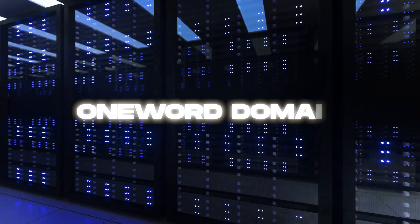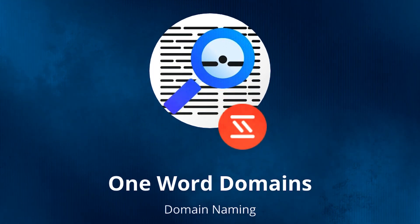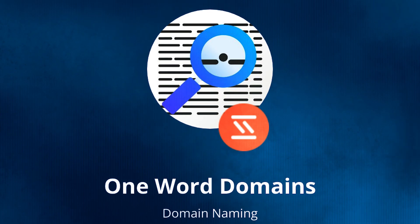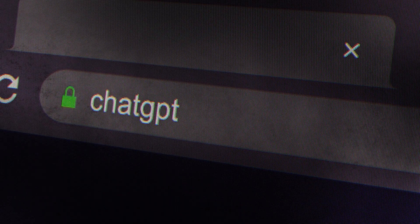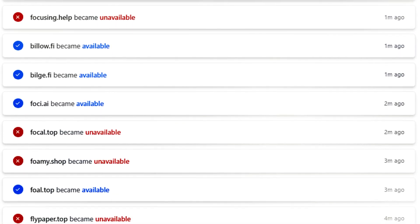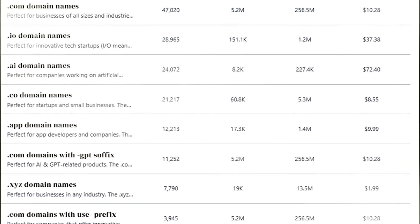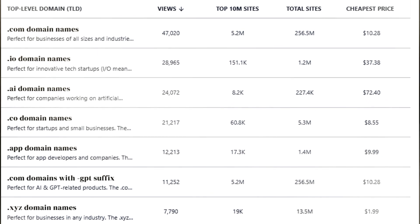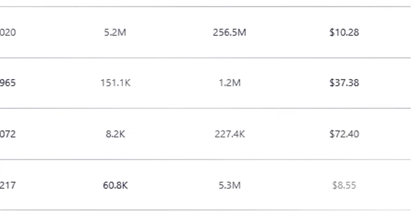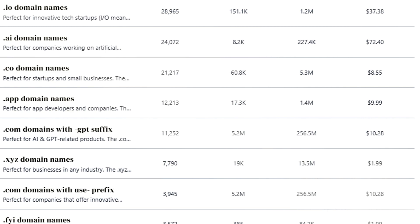The fifth plugin is OneWordDomain, which is incredibly helpful when you have a business idea and are brainstorming domain names, eliminating the need to hop between different platforms. You can check if a domain is available and compare prices from different registrars. When ChatGPT generates a domain for you, this plugin checks its availability and provides three key details: the domain name, its availability status, and a link to purchase it. It can also compare prices based on the top-level domain (TLD) across various registrars to help you find the most affordable option.